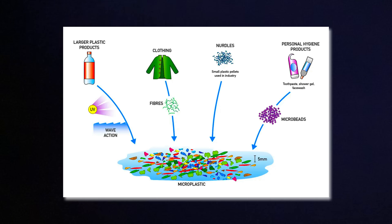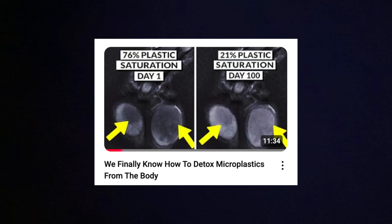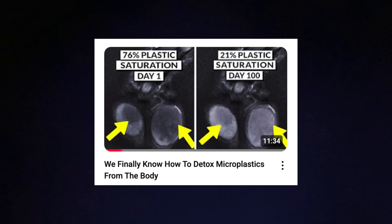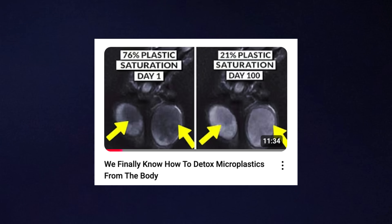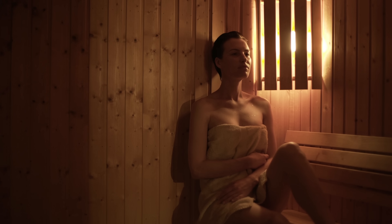I've recorded several videos on microplastics in the past, and the most popular one talks about sauna helping you eliminate plastic particles more effectively by bypassing the liver and sweating them out through your skin. But there is another problem that I only glanced over in that video, which is intracellular lockup.